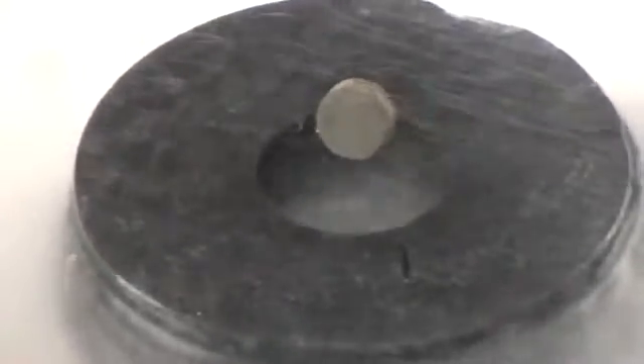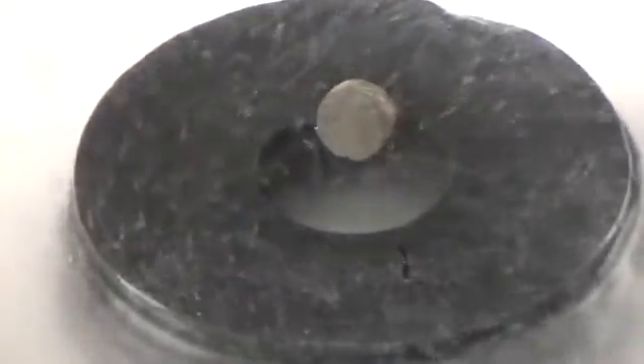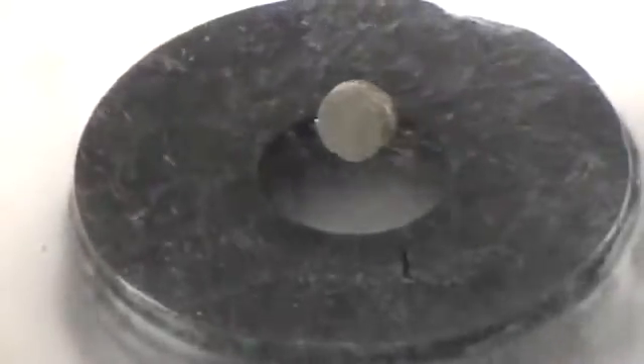Eventually it will start rotating. I don't know if we have the patience to wait that long, but we'll wait a few more minutes. If you put a bigger magnet in? I do have another magnet here that we could try. Let's just grab that one and put this one in.